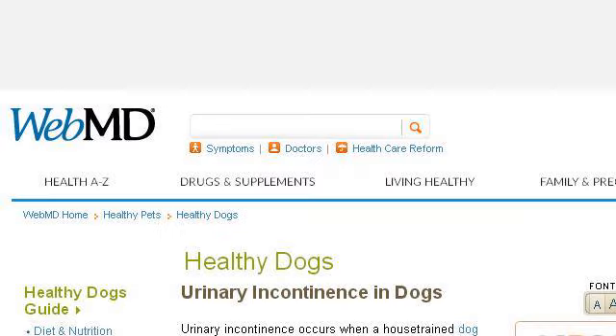Our top-ranked site to learn about what are the treatments for canine incontinence is pets.webmd.com. See the page titled Urinary Incontinence in Dogs, Causes and Treatment. Here's the link.